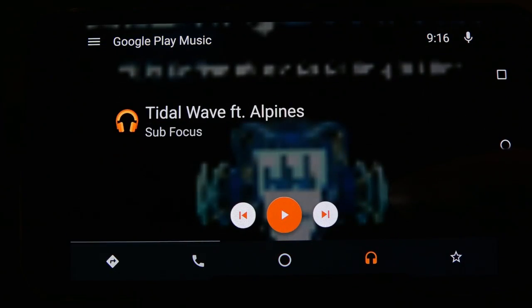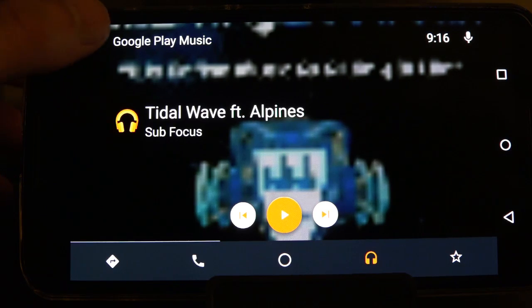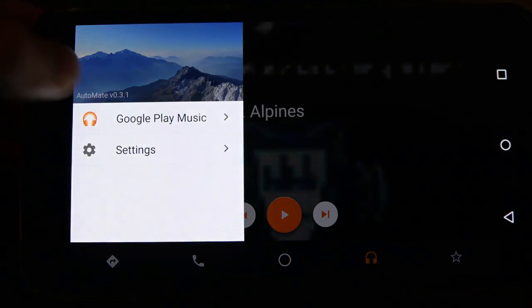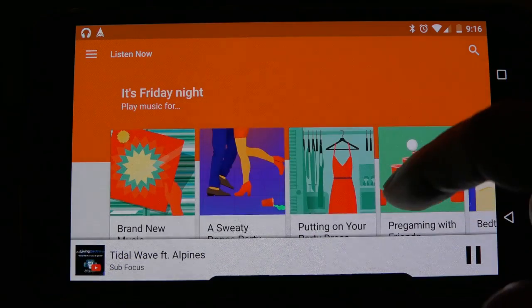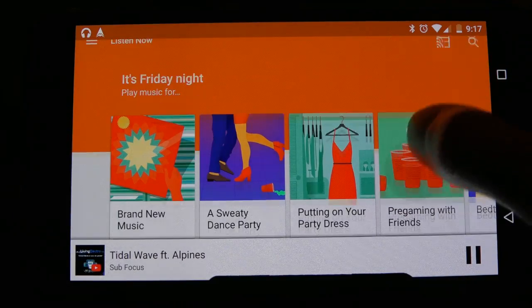To access your music, simply tap the headphones icon to view and choose your song or playlist. We happen to be using Google Play Music and this is integrated beautifully, although other applications like Spotify and iHeart Radio can be utilized as well.